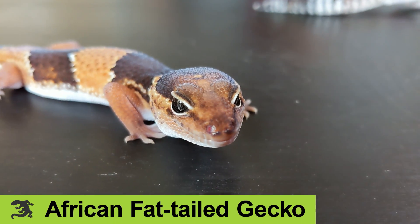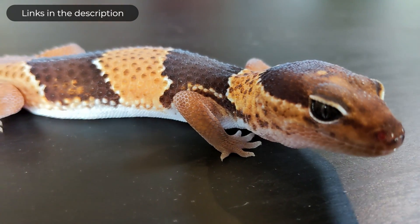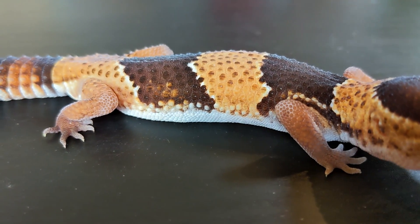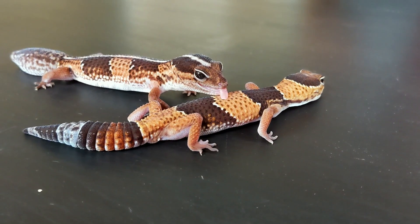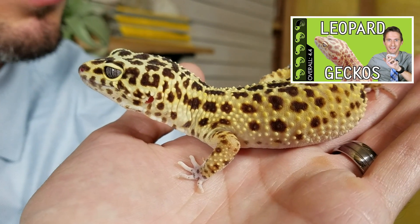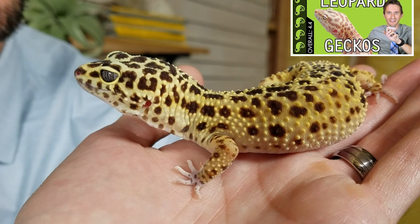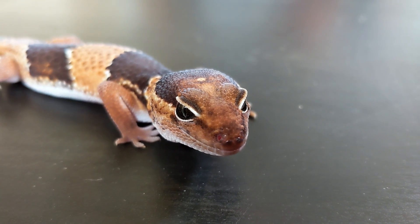Hi there! These are African fat-tailed geckos, which come to us from TK Critters — we'll have links to them down in the description. These amazing geckos are some of the more overlooked reptile pets. That isn't because they're not easy to find, but because they are so much more rare than a very similar gecko, the leopard gecko, which happens to be the highest scoring lizard we have ever scored on this channel. So why is the African fat-tail so much less common? Is there something wrong with them, or is it a bit of an undiscovered gem?